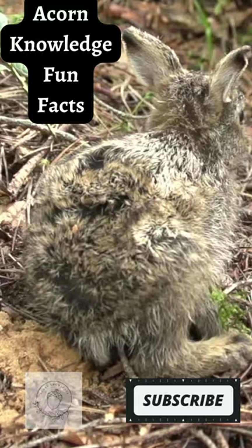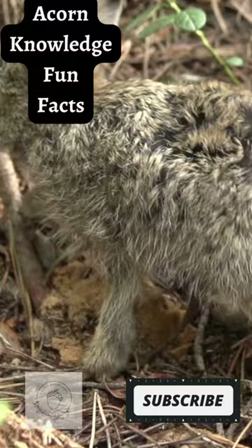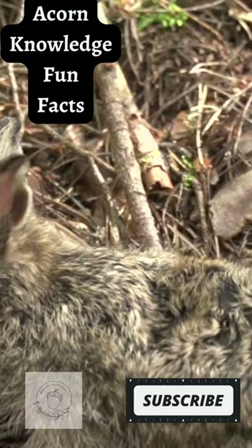Their eyes are set on the side of their heads so they can look forward, backward, and sideways without moving their head. Believe it or not, arctic hares can run up to 40 miles per hour. Arctic hares can jump 6.8 feet in one leap.